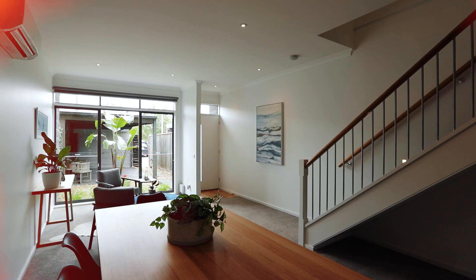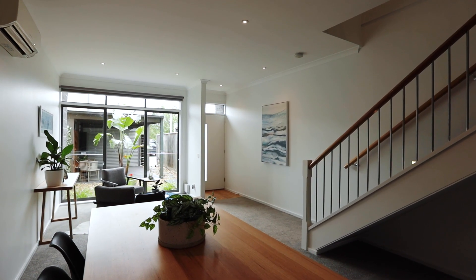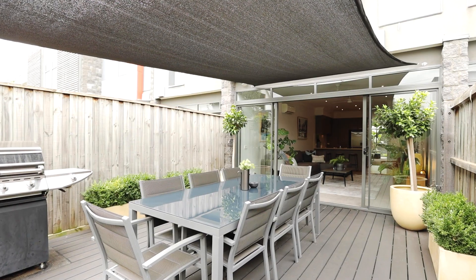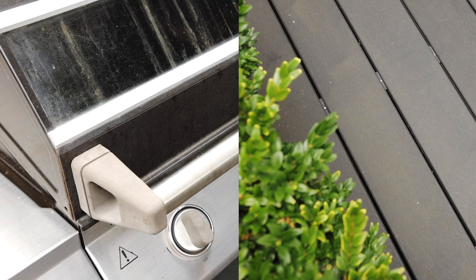The formal lounge and dining space look out over the tranquil front courtyard, while the open plan kitchen and living space have views of the large decked outdoor entertaining area at the rear of the home.